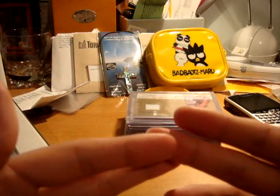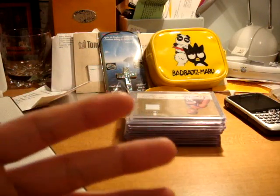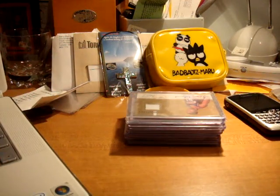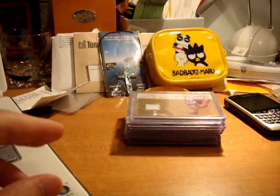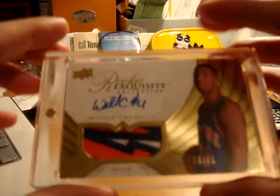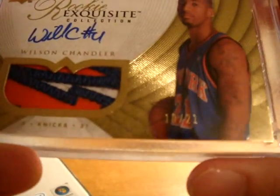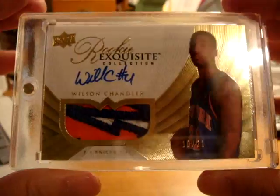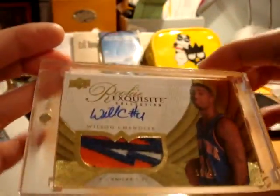Oh my gosh — when I saw this hit eBay I was honestly ecstatic. I'll just let you guys see it. I got this super sick card from Exquisite Collection, numbered 10 out of 21 right there — the gold rookie card patch autograph of Wilson Chandler from Exquisite. How sick is the patch too?